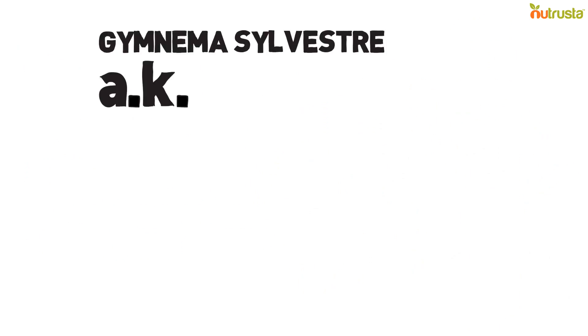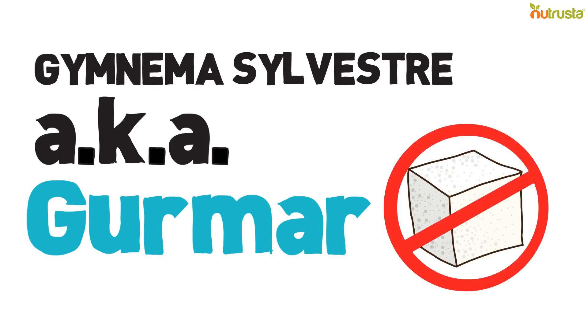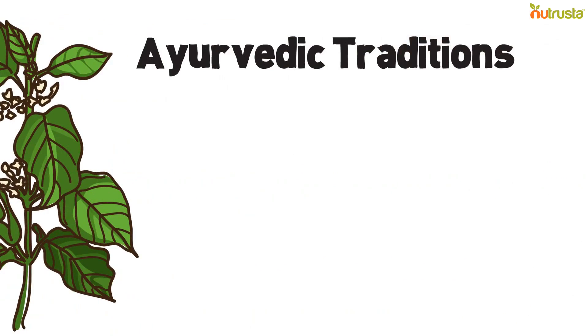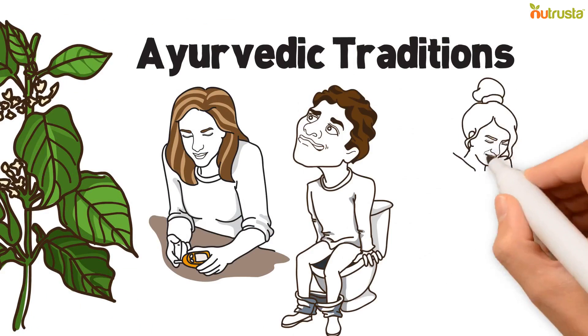Gymnema Sylvestre, also called Germar, which literally means destroyer of sugar, is a climbing shrub indigenous to Africa and South Asia. For 4,000 years, the leaves of this plant have been used in Ayurvedic traditions for treating diabetes, constipation, and indigestion.